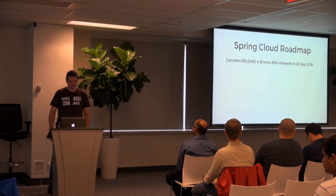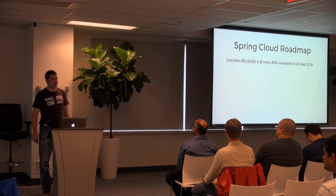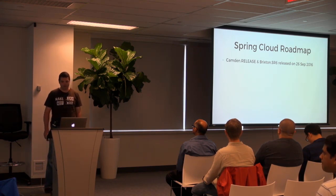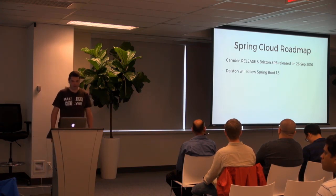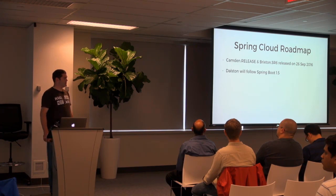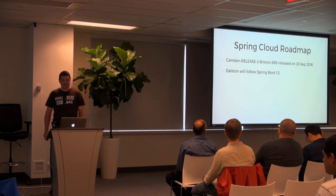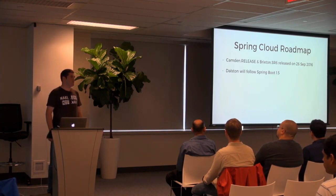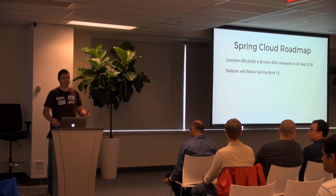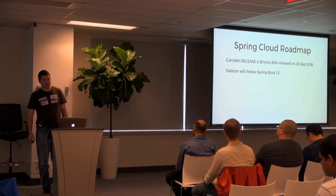Very useful in continuous delivery types of situations. We also had a service release for Brixton, which is largely a bug-fix release. Our next release train will be Dalston — these are London tube station names. Our Dave Sire lives in Brixton. We're trying to follow the Spring Boot release cycles, so Camden followed on the heels of Spring Boot 1.4, and Dalston will follow on the heels of Spring Boot 1.5.